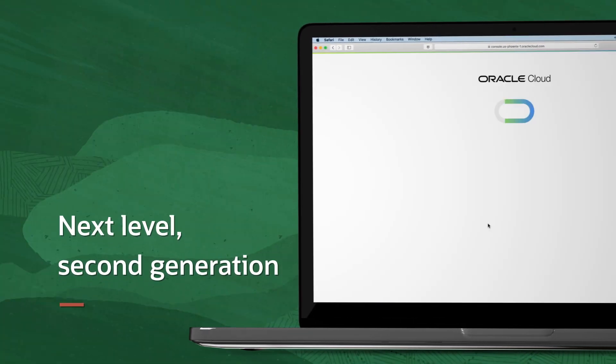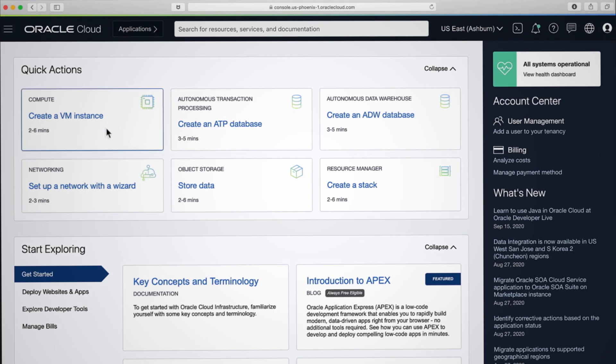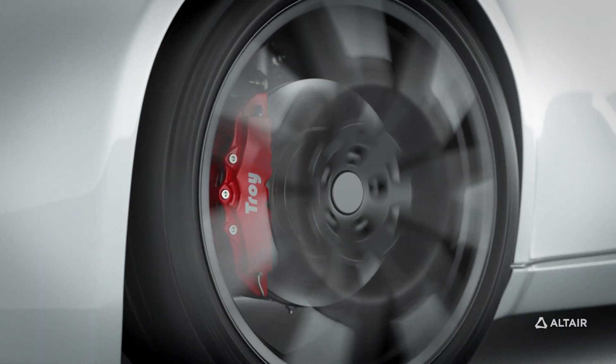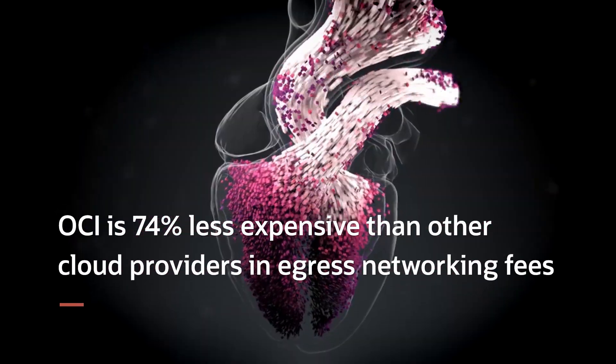Oracle Cloud Infrastructure is the next-level, second-generation infrastructure for startups to midsize businesses and large global enterprises. OCI is the platform that delivers high-performance computing services that exceed on-premises HPC solutions.